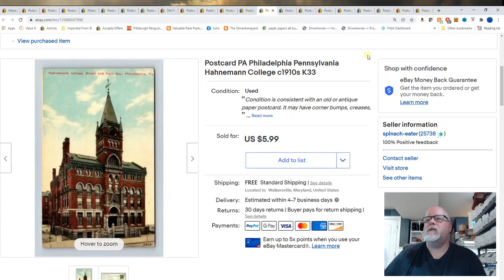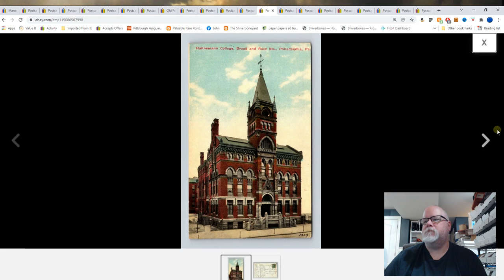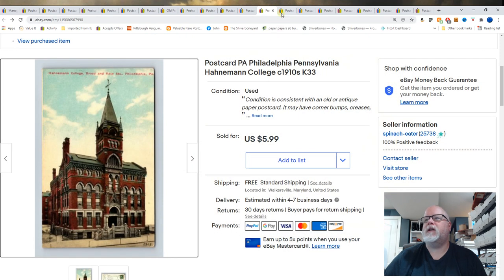Philadelphia, Pennsylvania. This is Hanneman College, circa 1910. And that sold for $5.99.